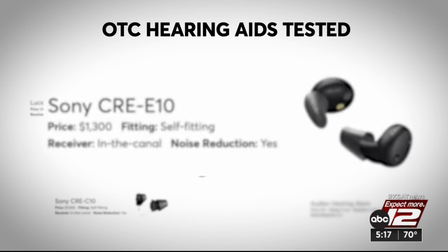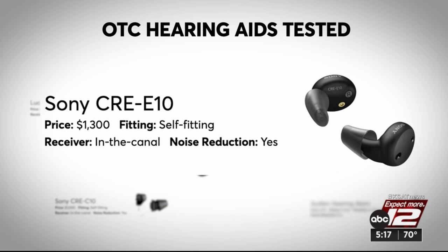Another good option they highlighted is the Sony CRE E10, though it's pricier at $1,300.